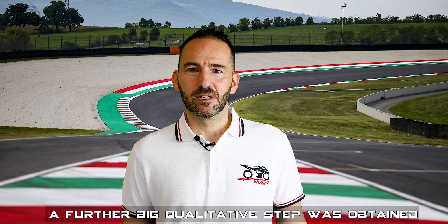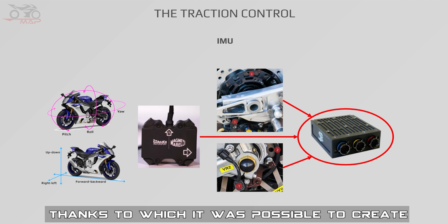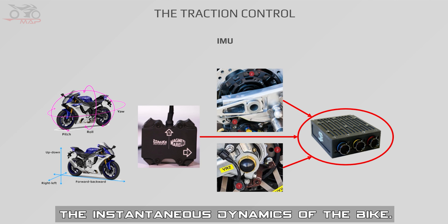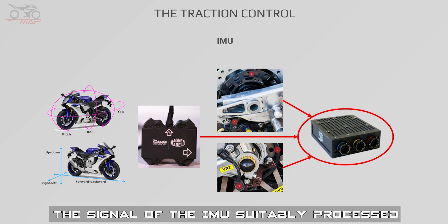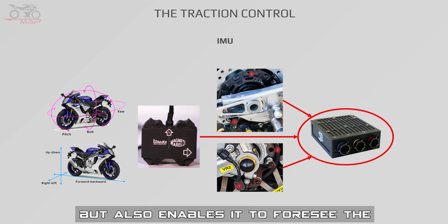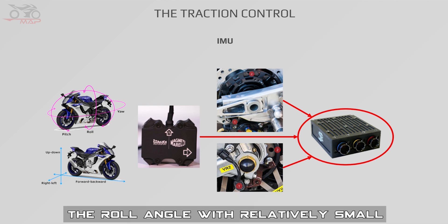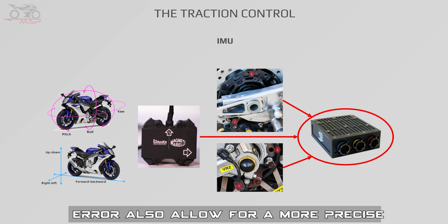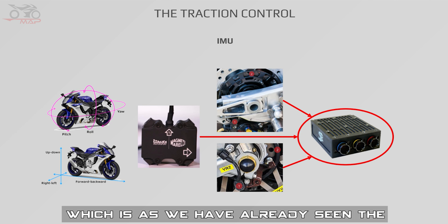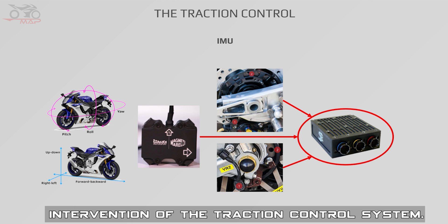A further big qualitative step was obtained by the use of the IMU — the inertial platform — thanks to which it became possible to create torque delivery maps according to the instantaneous dynamics of the bike. The IMU signal, suitably processed, allows the control unit not only to understand the orientation of the bike but also to foresee its immediately expected behavior. Knowing the roll angle with a relatively small error also allows for a more precise calculation of the rolling radius and consequently of wheel speed, which is the basis of the traction control intervention analysis.